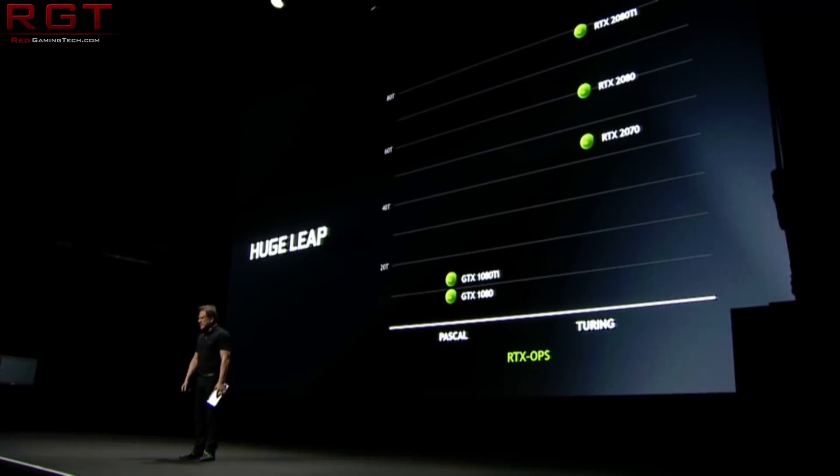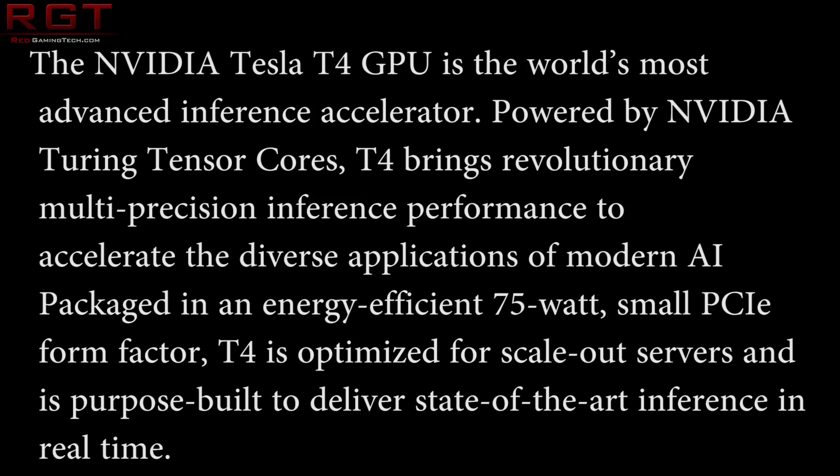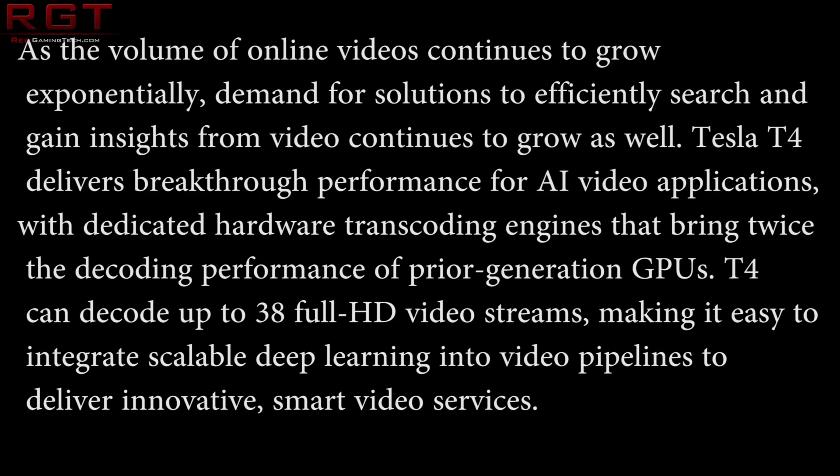I also have a statement here from Nvidia. They say, quote, the Nvidia Tesla T4 GPU is the world's most advanced inference accelerator, powered by Nvidia Turing Tensor cores. T4 brings revolutionary multi-precision inference performance to accelerate the diverse applications of modern AI. Packaged in an energy-efficient 75-watt small PCIe form factor, T4 is optimized for scale-out servers and is purpose-built to deliver state-of-the-art inference in real-time. Tesla T4 delivers breakthrough performance for AI video applications with dedicated hardware transcoding engines that bring twice the decoding performance of prior generation GPUs, and can decode up to 38 full HD video streams.